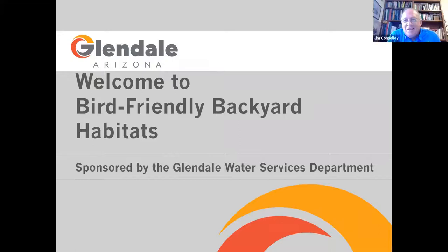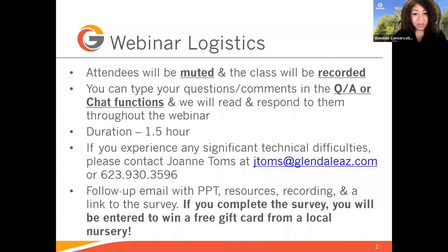Jim Consoloy and Kaylee with Sonoran Audubon Society. I would like to welcome everyone, and the topic for tonight's class is on bird-friendly backyard habitats. Before diving in, we'll want to go over some webinar logistics. Attendees are muted, and the class will be recorded. The recording will be available on the City's Water Conservation website and YouTube channel in about a week. You can type your questions and comments in the Q&A or chat sections, and Joanne and I will read and respond to as many as we can throughout the webinar. We also have Kaylee helping us out tonight as well.